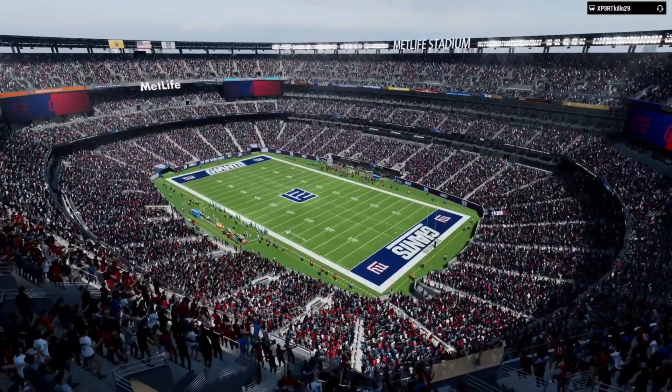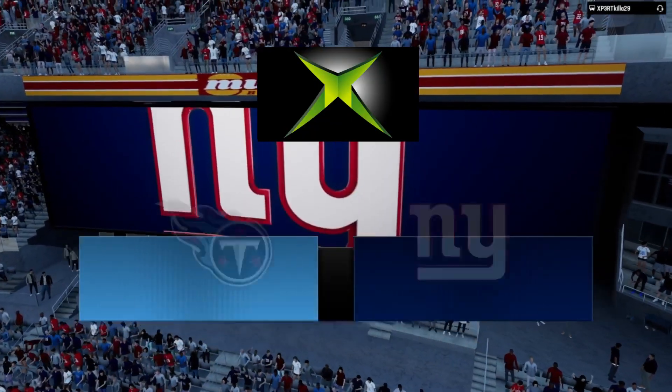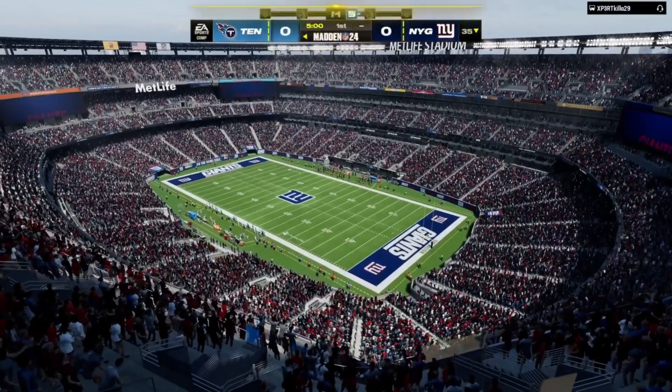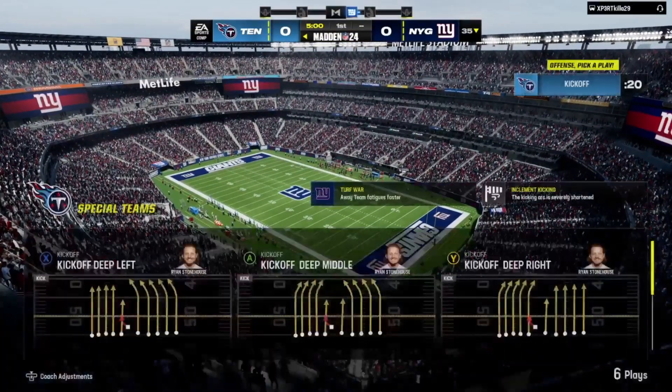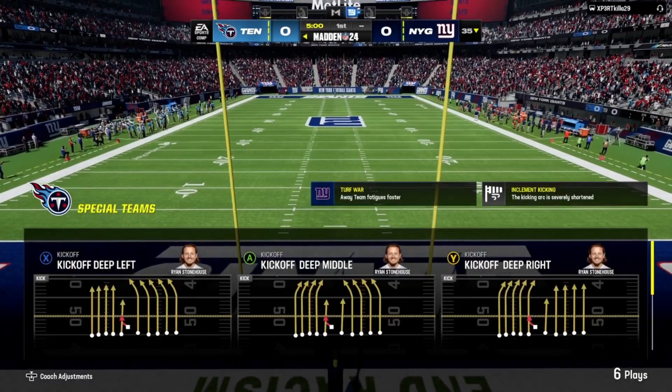This is the NFL on EA Sports as we welcome you to MetLife Stadium here in East Rutherford, New Jersey. Coming up, we got a good matchup on tap as it'll be the Tennessee Titans taking on the New York Giants.